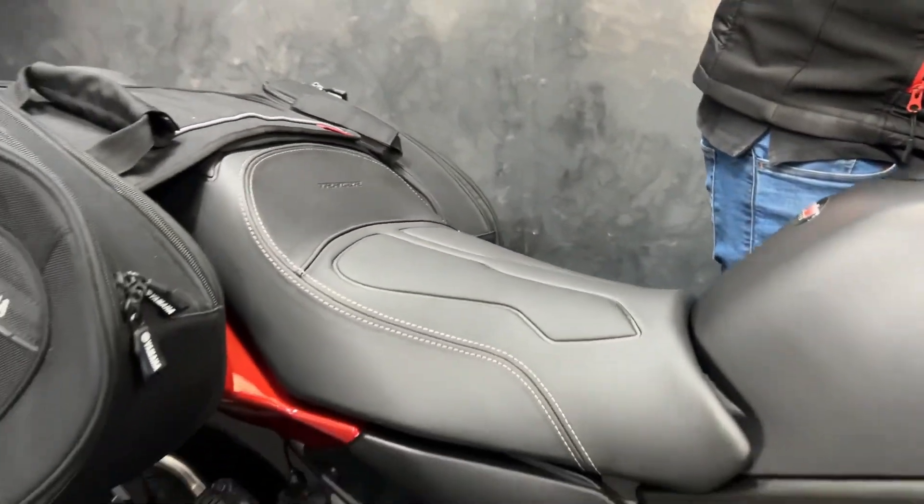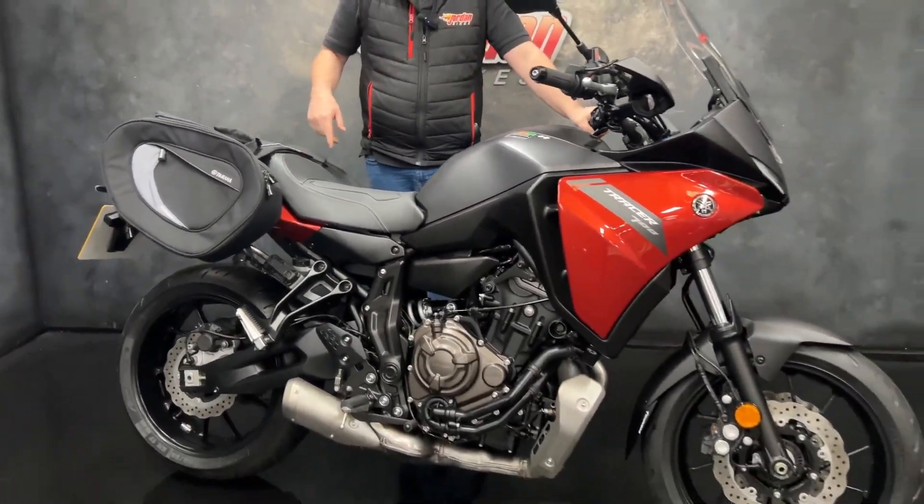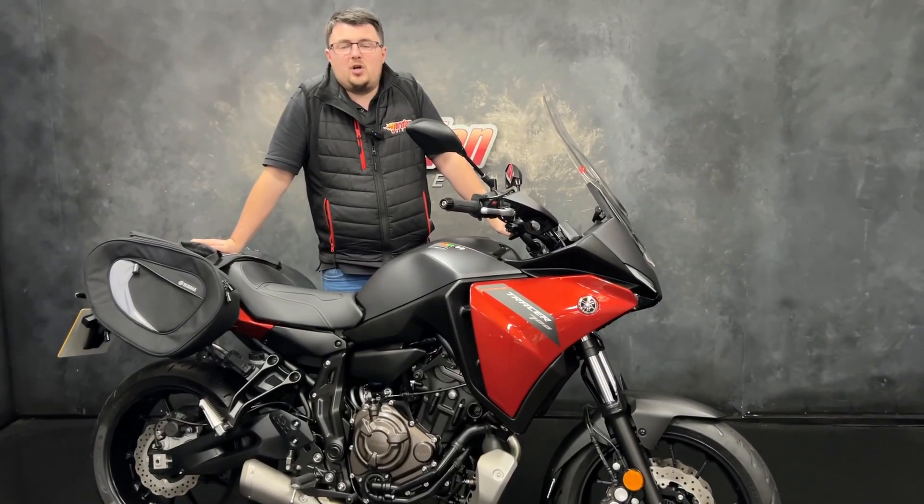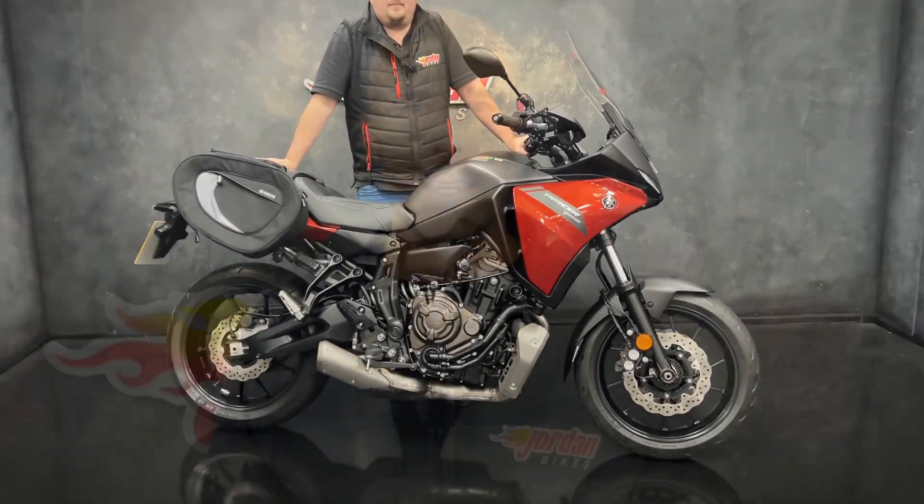They're just so good — loads and loads of torque, the sound is ace, and stick an exhaust on and it sounds even better. Super cool bike. If you fancy it, give us a call and get down to the showroom.